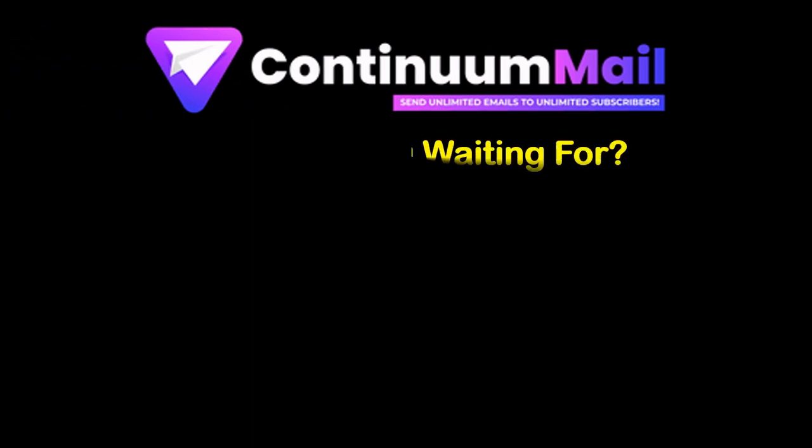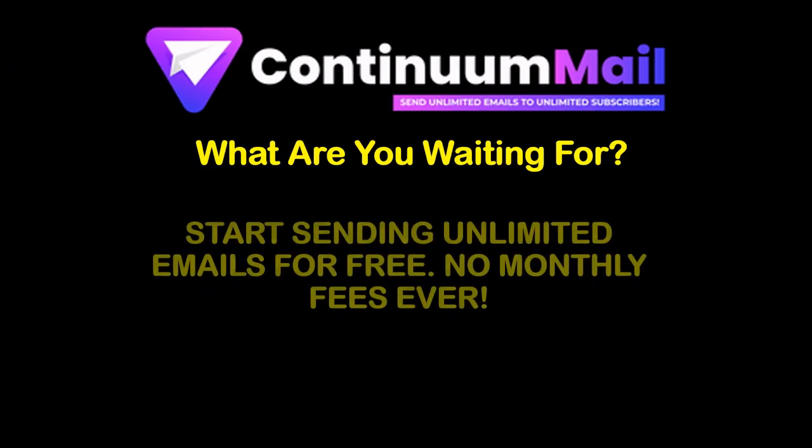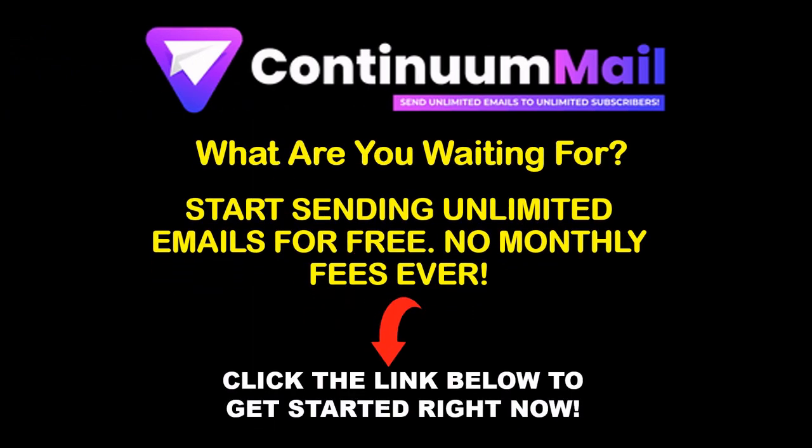So, what are you waiting for? Click the link in the description below and start sending unlimited emails for free.